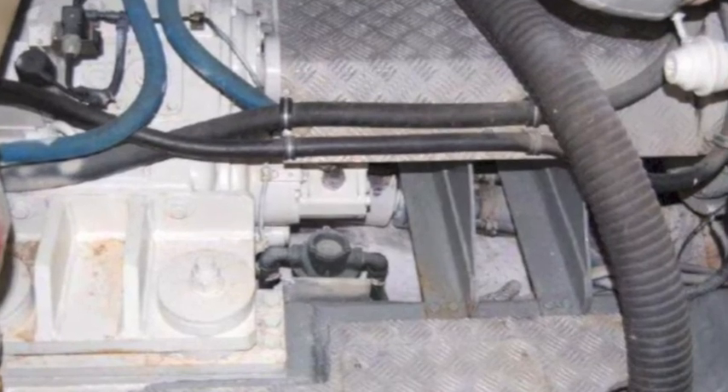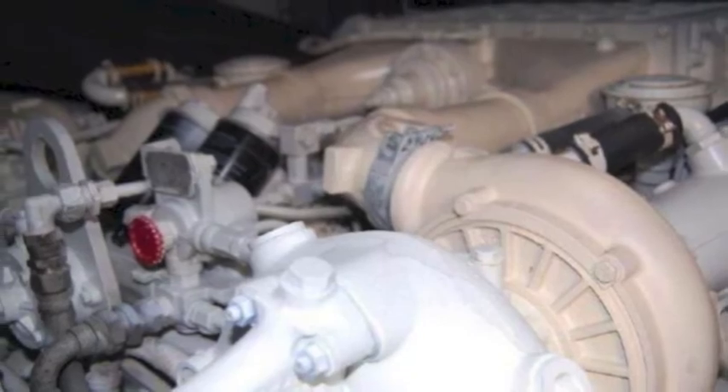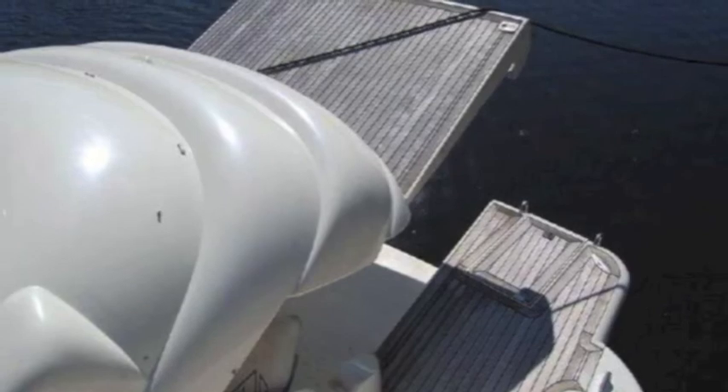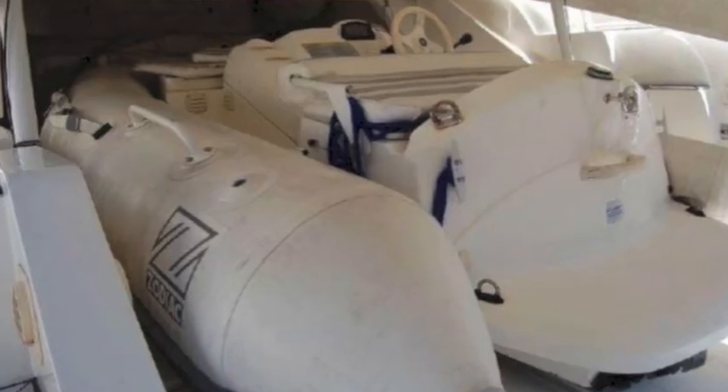Engine-wise, the 1,150-horsepower MANs are in great condition — lots of upgrades, lots of maintenance, very little deferred maintenance. There's a 13kW generator, and as you can see the engine mounts have been redone and the bilges are clean.